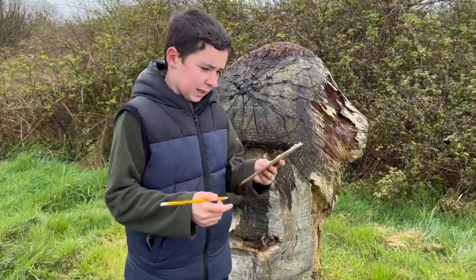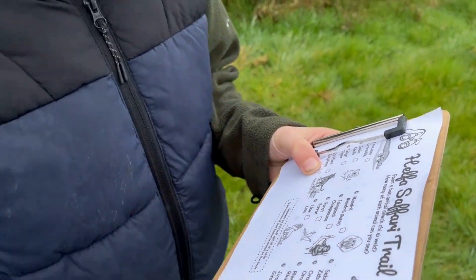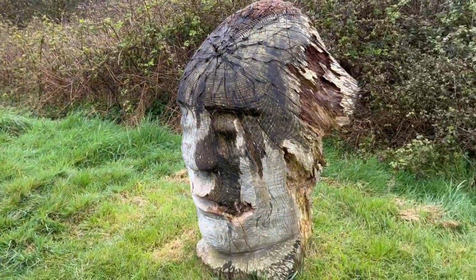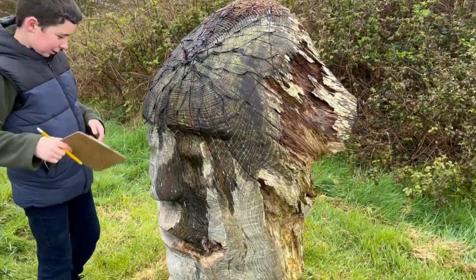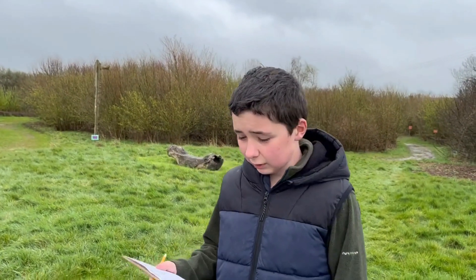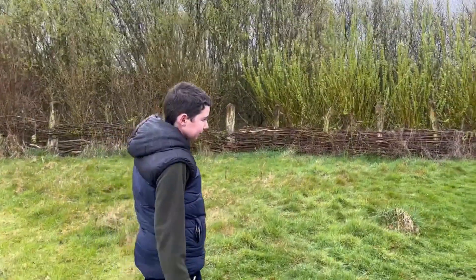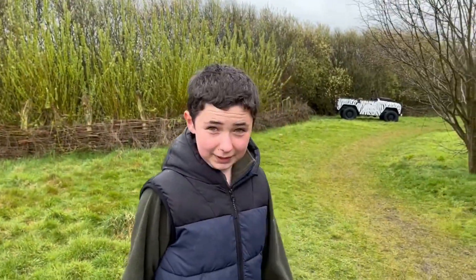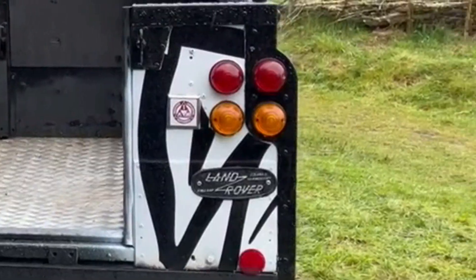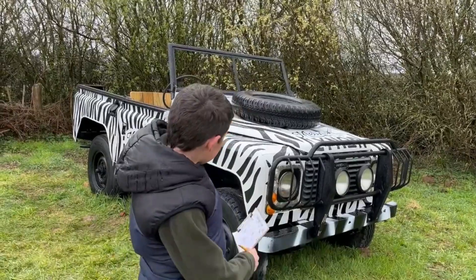I've got my little sheet of paper saying what I need to find animal-wise. How many of each animal can you see? It's some kind of safari trail — they've got a model safari here. The first one on the list is a crocodile. I can't see a crocodile, but I can see they've got a model of your head. Why is there a jeep disguised as a zebra? The model safari starts now.